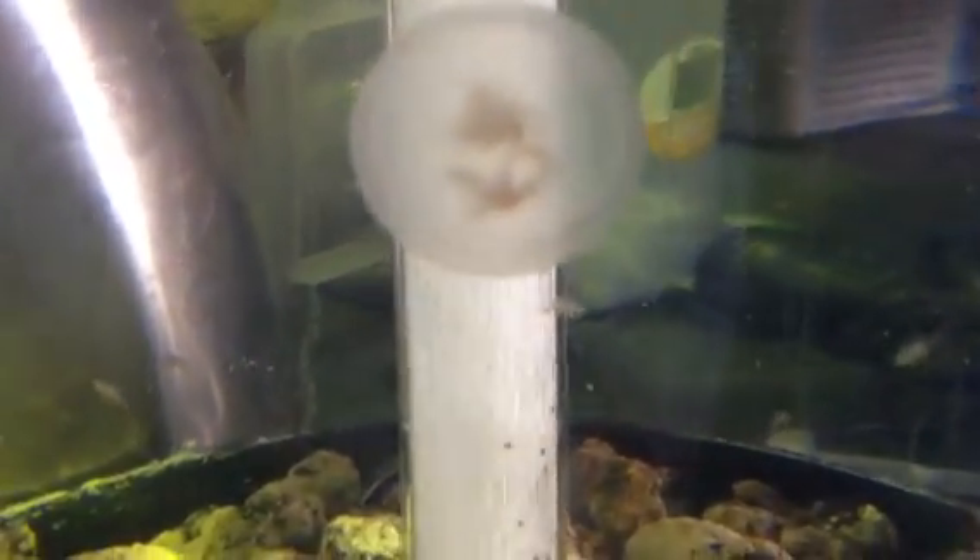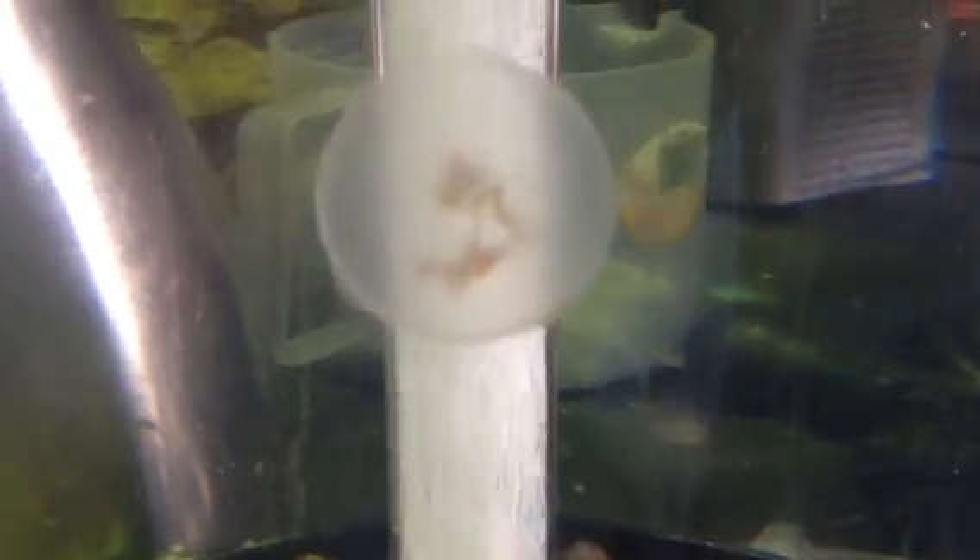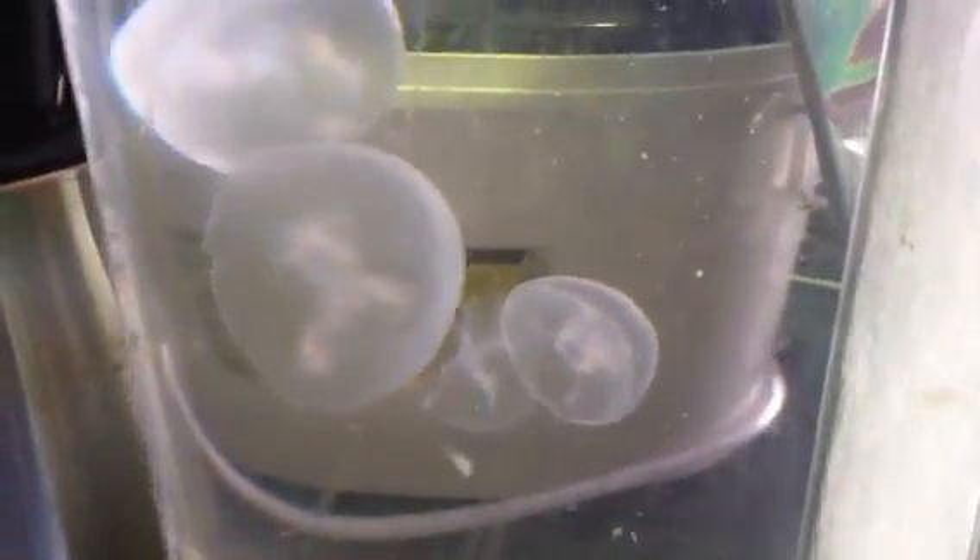Here's our jellyfish eating brine shrimp. You can see in the center of the jellyfish where they've collected the brine shrimp with their tentacles and then passed them down to their mouth. Those dark spots in the jellyfish are the brine shrimp they're currently digesting. The really interesting thing about jellies is that when you feed them more they grow fast, and when you don't feed them much they seem to shrink, which is pretty amazing.